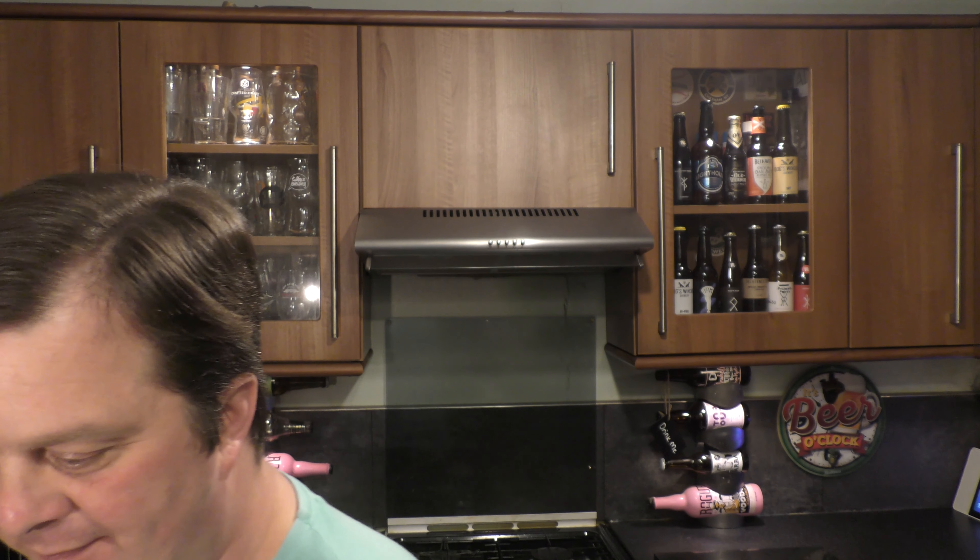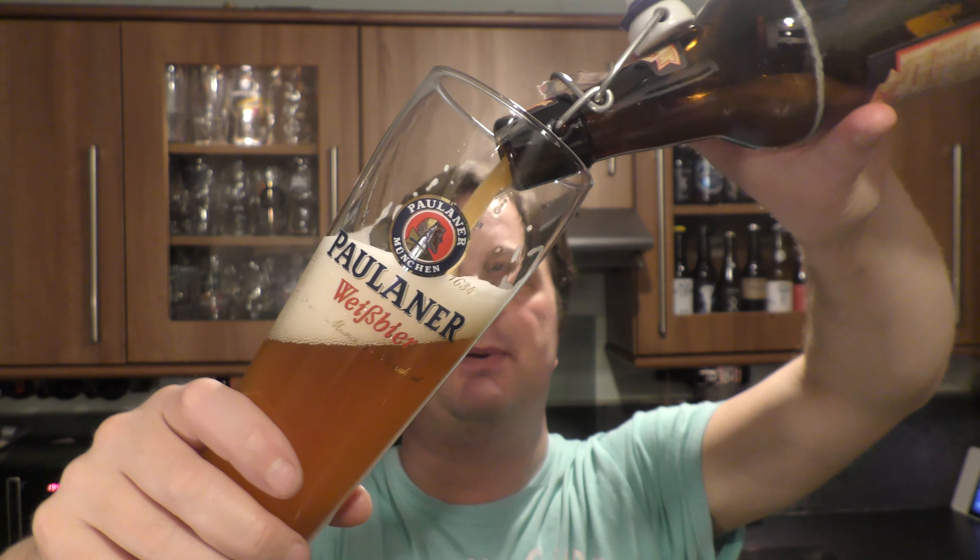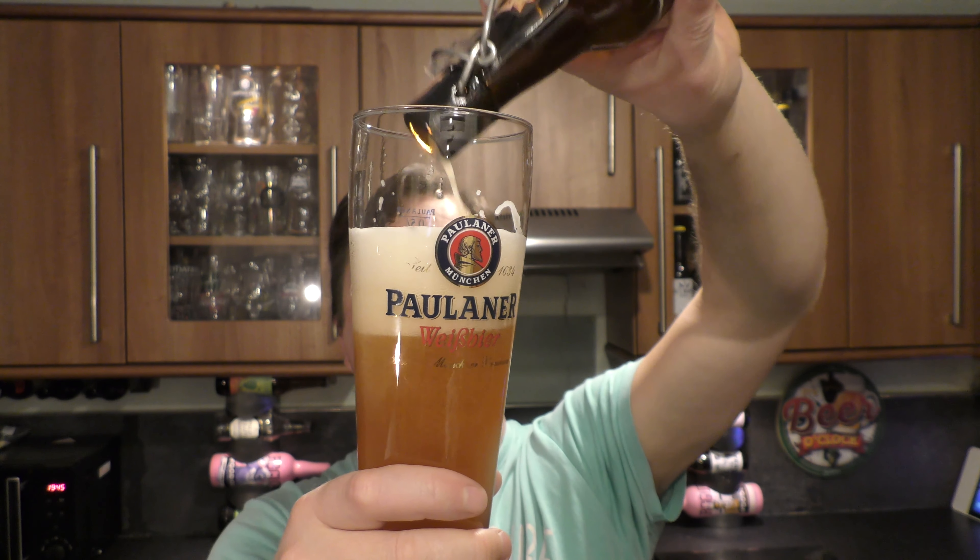The drinkability is absolutely incredible. I'm such a big fan of this style of beer. I just ask myself the question, and I always do now — is this now my favourite style of beer?